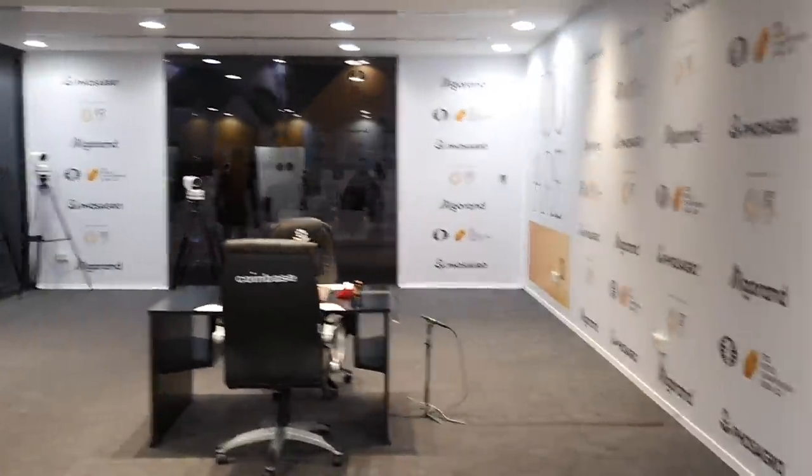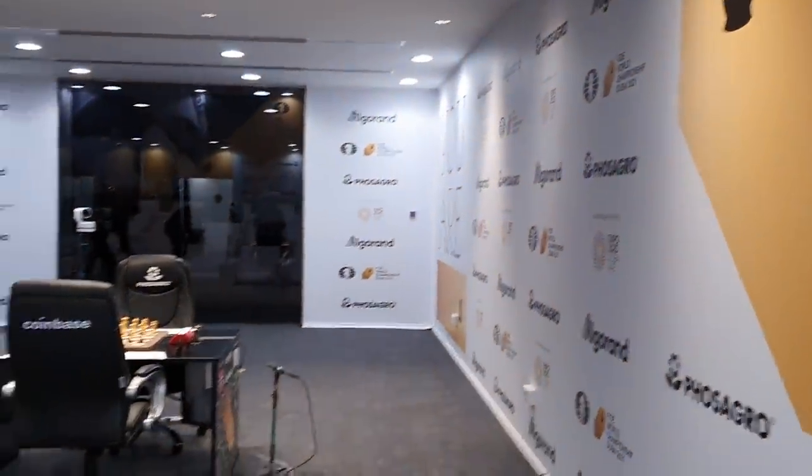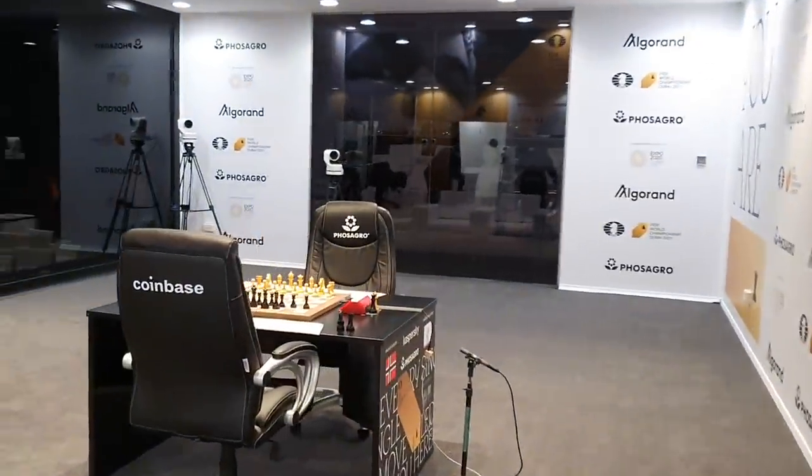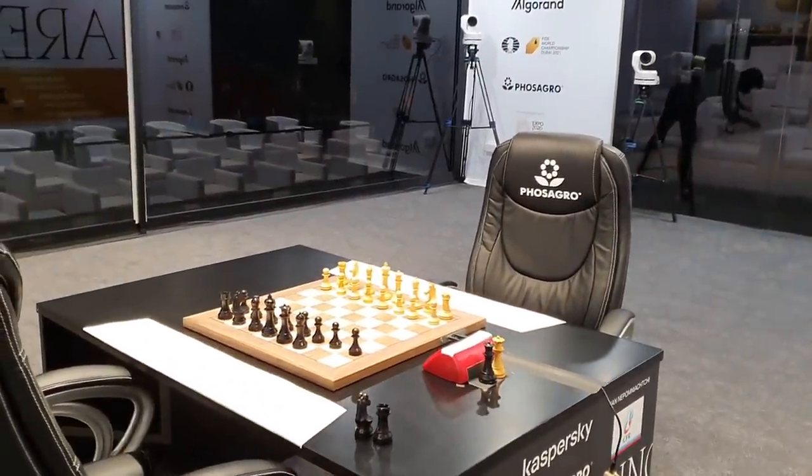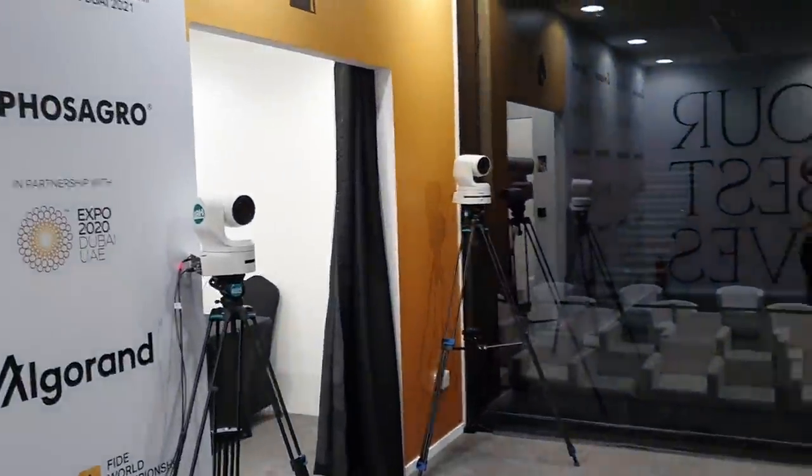In this video I'll give you an entire view of the premises of the World Championship. This is the place where the players are going to play — you can see the two chairs here, the chessboard — this is how they will be fighting against each other. There are cameras here as well.